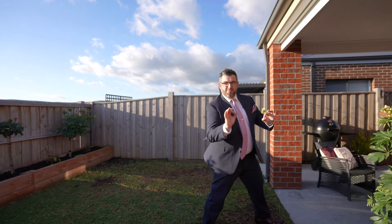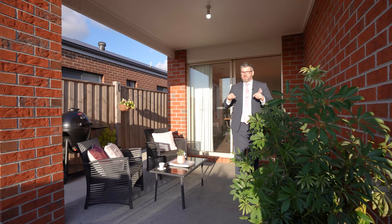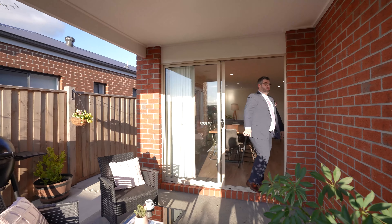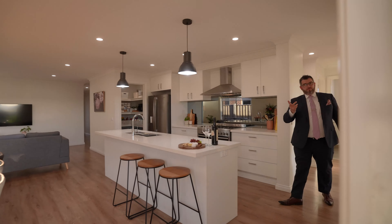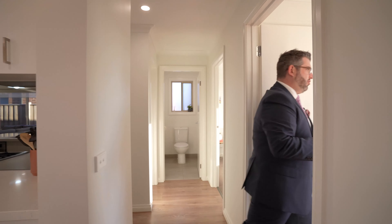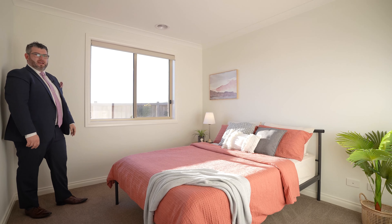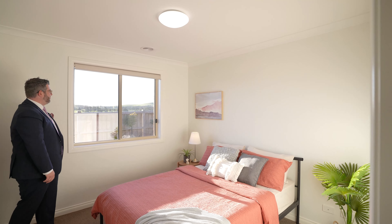It's an awesome backyard — you will love it. By the time this goes to market and sells, hopefully you'll be in here by Christmas and be able to utilize this space. So that's the outside. We're going to go check out the other three bedrooms. Bedrooms two and three get beautiful views of that beautiful hill paddock farmland at the back, which is fantastic.